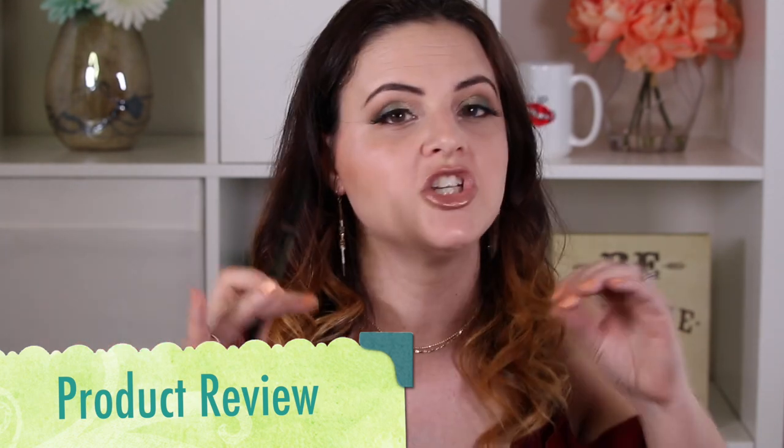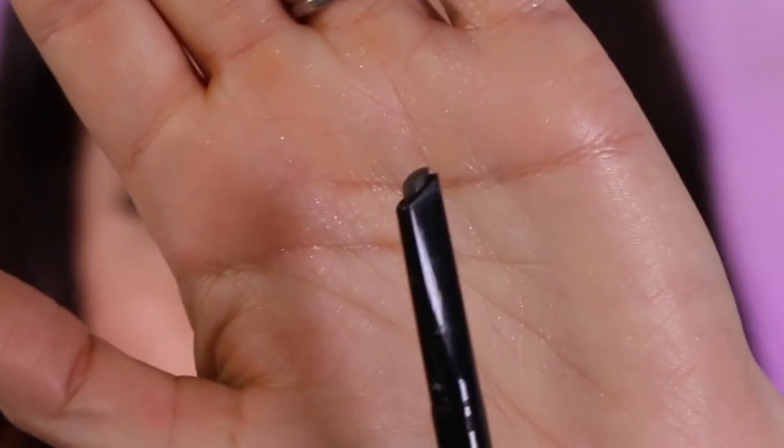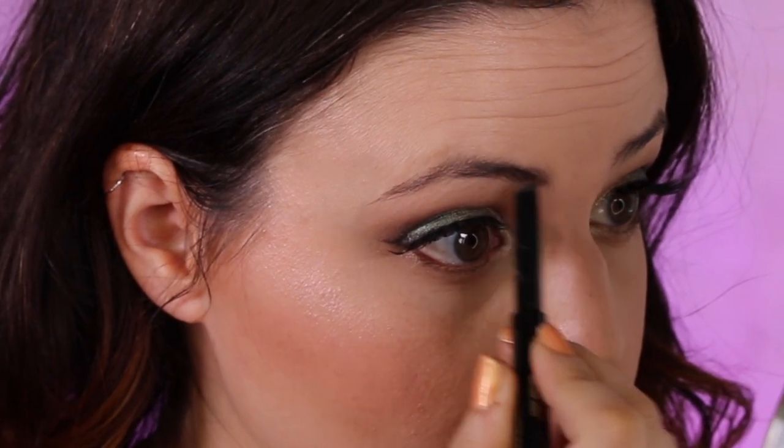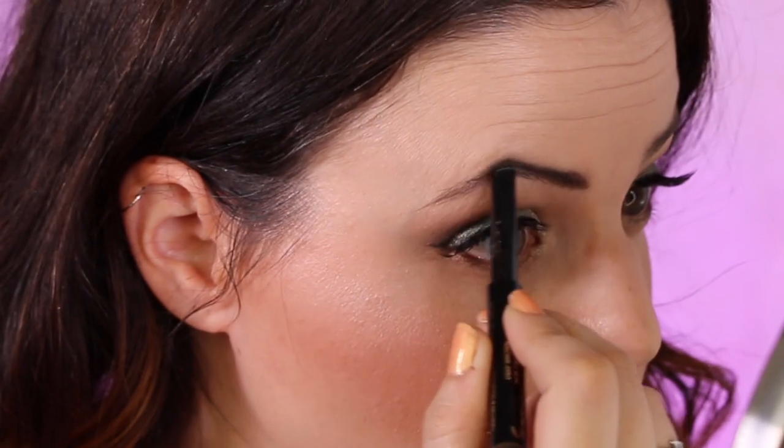It really does have that strong, typical Too Faced chocolate scent you'll find in the Chocolate Bar Palette and the Chocolate Soleil Bronzers — it smells really good to me, but if you don't like chocolate scent, you will not like it. I can't smell it once it's on my brows, but when I open it up and I'm applying it, I can definitely smell it. The scent does seem to be fading the longer I own the product — it was very strong at first, but now it's definitely not as strong. As far as performance, it works just as well as all of my other favorites. I don't want it to be sticky or heavy, and I don't want to have to scrub on my eyebrow to make it work — and this one is no different.